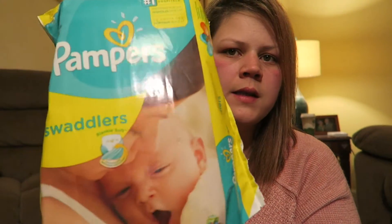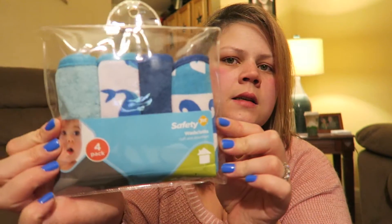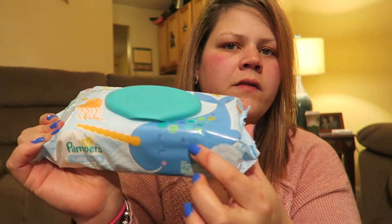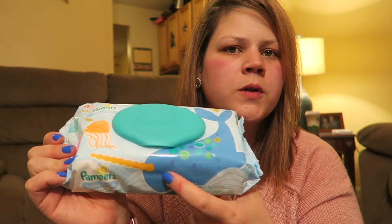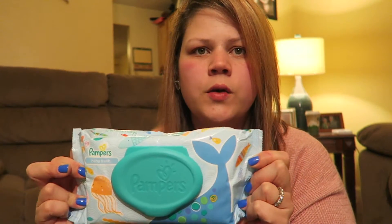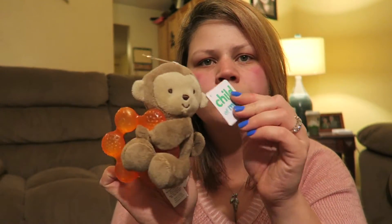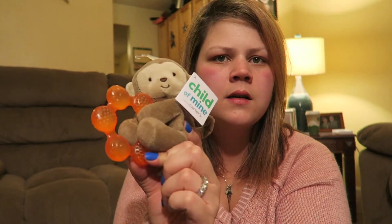Back to the baby shower items - first I got Pampers Swaddlers in size one. I loved these diapers when my kids were little, they smell so good and are really soft. I also got these little washcloths with whales on them, and her nursery theme is whales so I tried to stay on theme. To go along with the diapers, I got Pampers wipes that have a whale and what's actually a unicorn on them, plus jellyfish - really cute and on theme. I also got this little Child of Mine monkey stuffed animal with a teething ring.